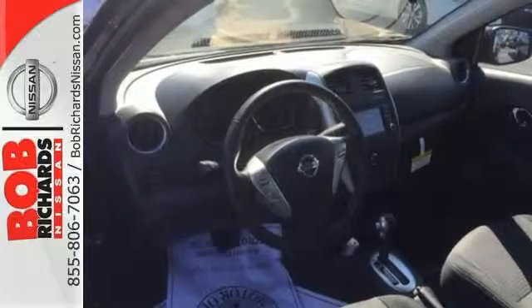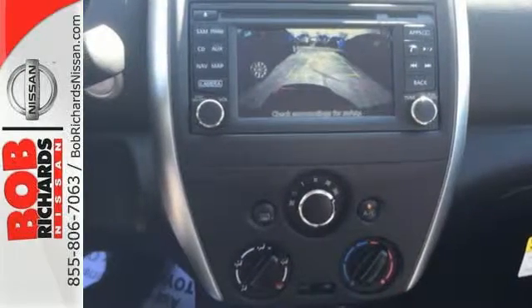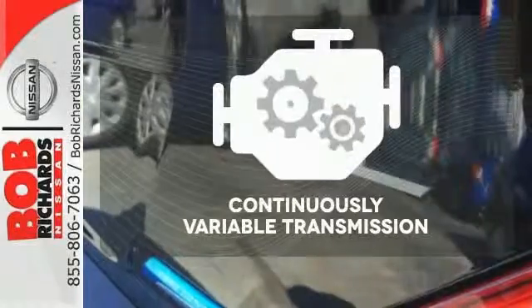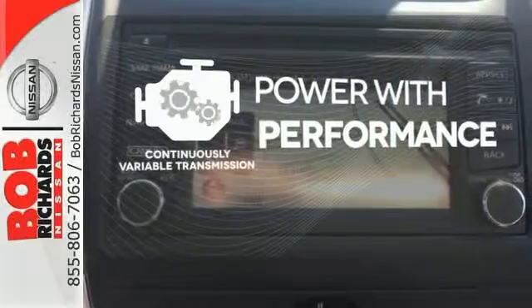It makes sure you're safe and secure with the Nissan Advanced Airbag system, four-wheel analog braking system, and vehicle dynamic control with traction control system. The continuously variable transmission smoothly moves through gears and finds the optimum RPM.